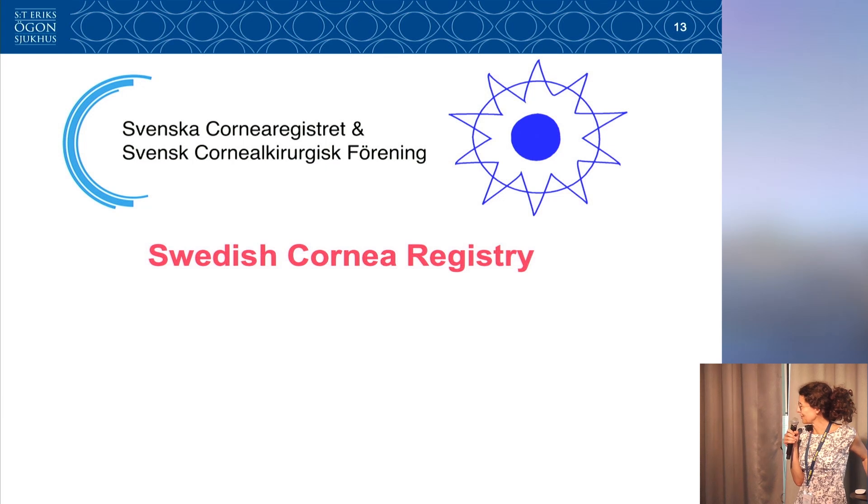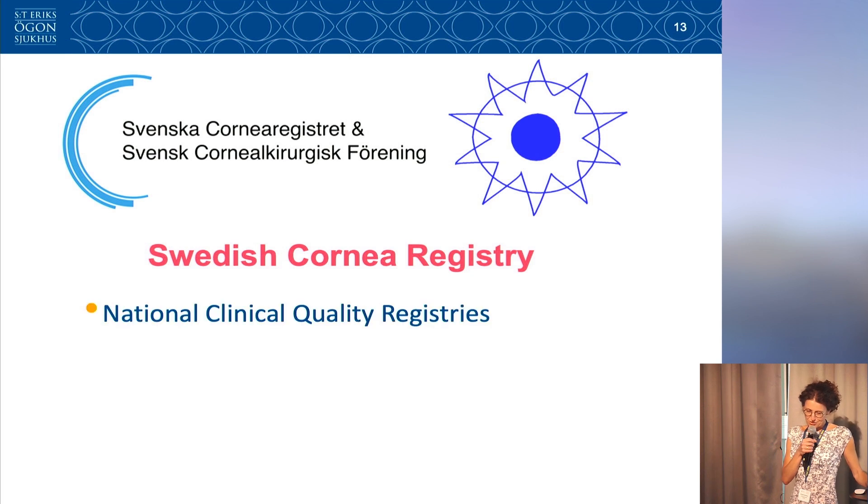Just two words about the Swedish Corneal Registry, which is associated with the Swedish Corneal Surgery Association. Our previous emblem was more adjusted for traditional corneal transplantation — penetrating keratoplasty — which is still usually the technique of choice for aniridia patients. The Swedish Corneal Registry is one of the Swedish national clinical registries, annually evaluated and financed by the Swedish health authorities.